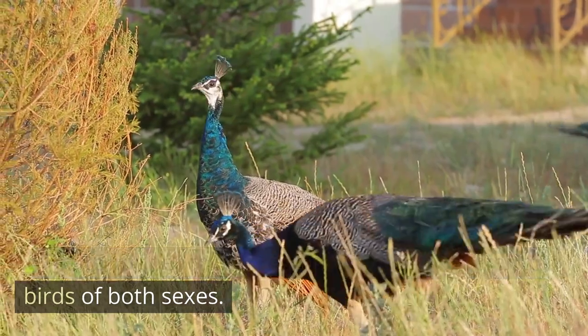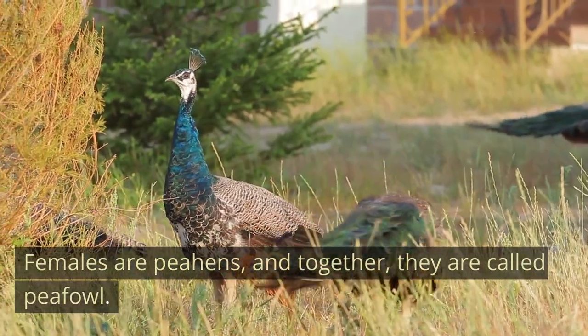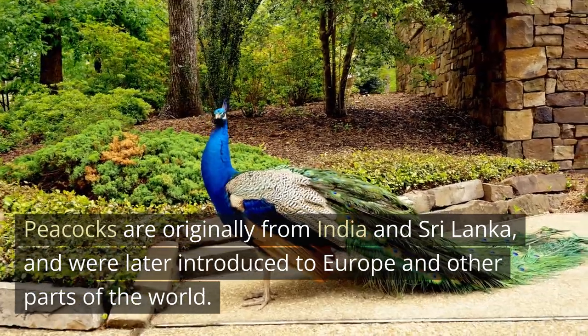Technically, only males are peacocks — females are peahens, and together they are called peafowl. Peacocks are originally from India and Sri Lanka, and were later introduced to Europe and other parts of the world.